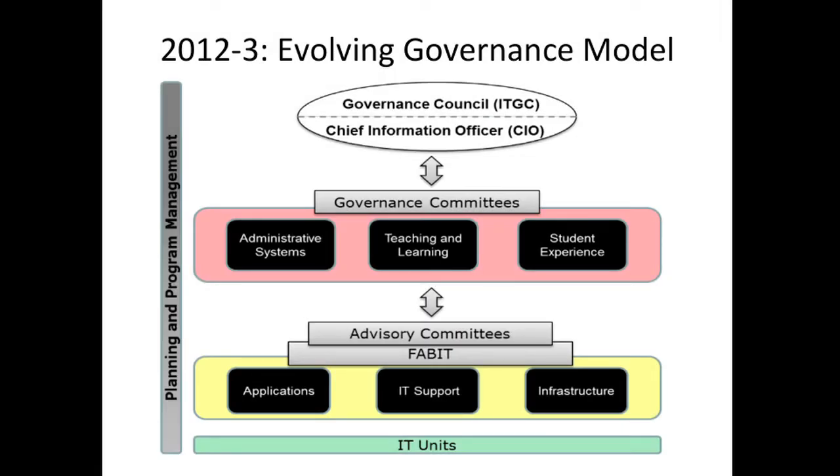It really is an evolving governance model. We're currently in discussions about whether advisory committees make sense, since the IT service group directors as a whole has been doing a lot of that function. The question is whether it makes sense to divide things up and bring in a few more people, or whether we're just duplicating things and all ITSG directors should be involved in everything anyway. The governance committees are also intended to bring in dean-level folks, faculty, and others to address more strategic issues around student experience, teaching and learning, and administrative systems.